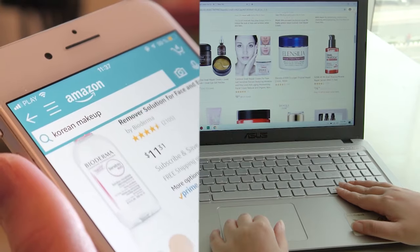We research thoroughly for each category on ingredients, formulas, pricing and feedback of users so that you get the best products for your skincare, saving your time.